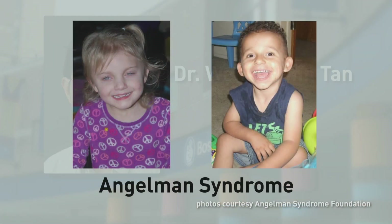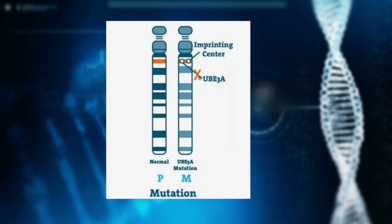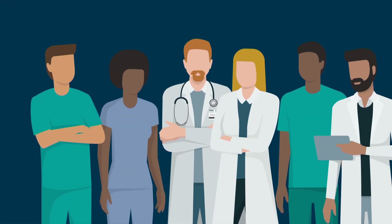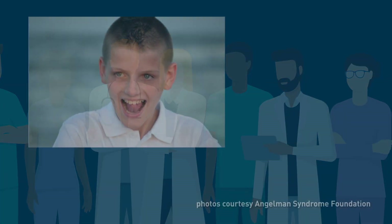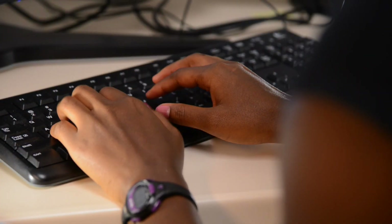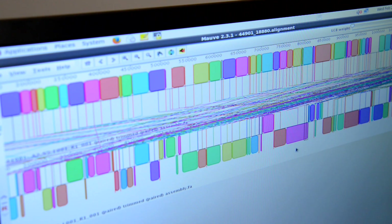Dr. Tan is conducting a natural history study on Angelman syndrome, a genetic disorder that causes intellectual disability, seizures, disturbed behavior, and little to no speech. Without OOPD funding, Dr. Tan would have had to shut down his research team, putting an end to a study that could speed the development of therapies for Angelman syndrome patients who otherwise had little recourse. Data collected from this study to date has already spurred interest by pharmaceutical and biotechnology companies working on clinical trials for this rare disease.